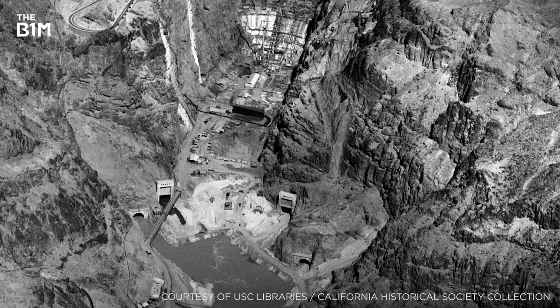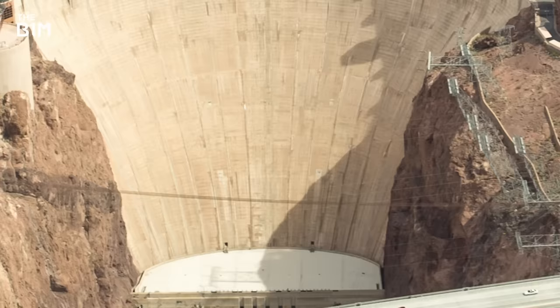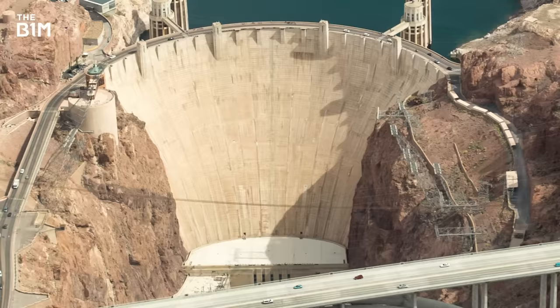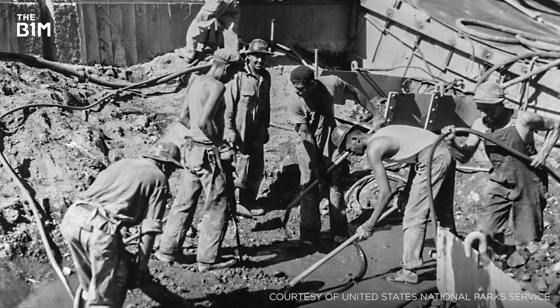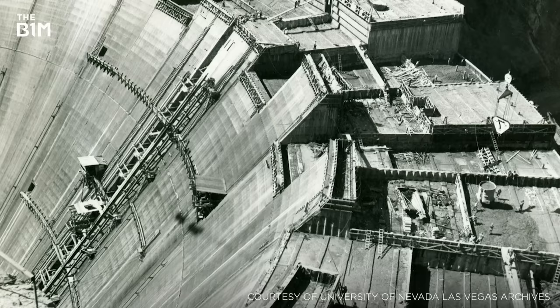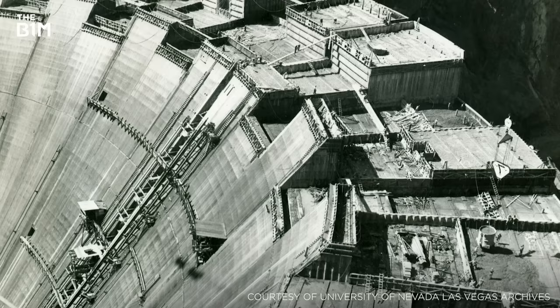In 1933, some 18 months ahead of schedule, the first concrete pours began on the dam. As concrete gives off heat and contracts as it cures, a project on the scale of the Hoover Dam would have taken more than 125 years to harden if poured in a single continuous pour, and structural weaknesses would have caused the dam to crack under its own weight. Instead, the site was divided into a series of rectangular moulds, some as large as 50 square feet (15 square metres) in size. These moulds were fitted with a series of steel pipes that carried river water through them, allowing the concrete to cool and harden much faster than if it was left to do so alone in the heat of the desert. Once the concrete had hardened and stopped contracting, the pipes and hairline cracks between neighbouring blocks were filled in with grout and a new layer of moulds was placed on top. This process was repeated time and again to build the dam walls.